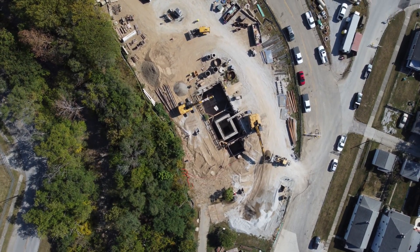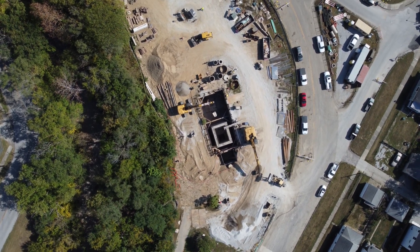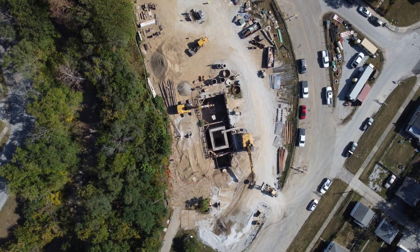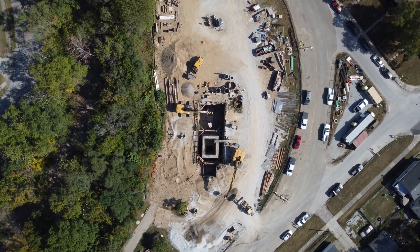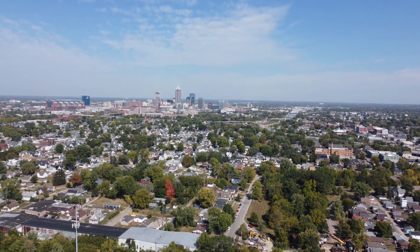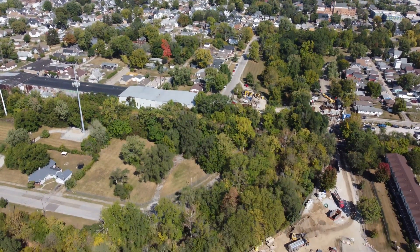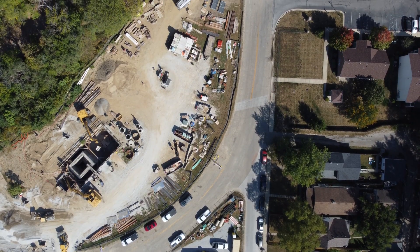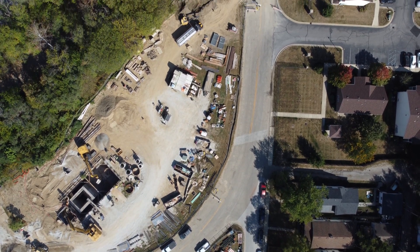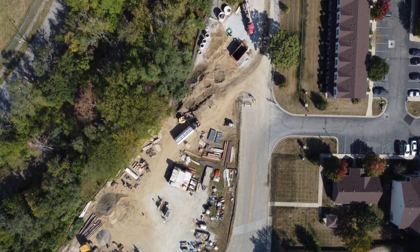A while back I made a video where I suggested that it seems sometimes like everything in Indianapolis is under construction. One of the things that makes me feel that way is this place that's been under construction for a couple of years. It's south of downtown, a couple of blocks north of Garfield Park, Raymond Street. I don't really know what they're doing — it's right along Pleasant Run Parkway.